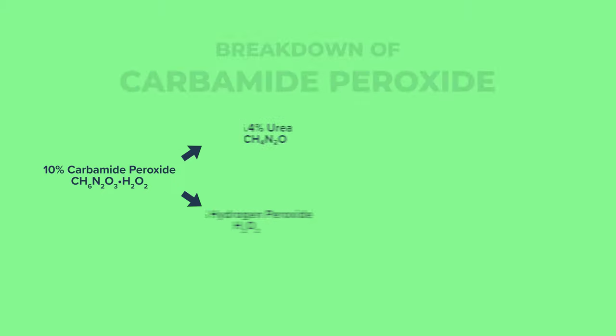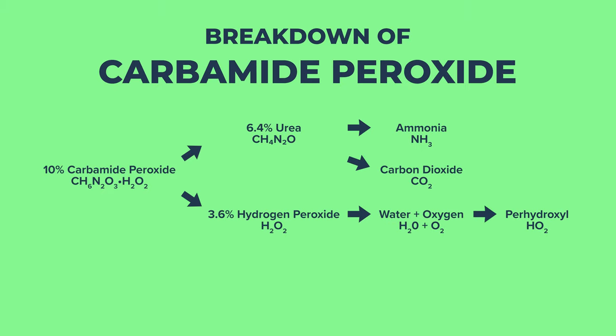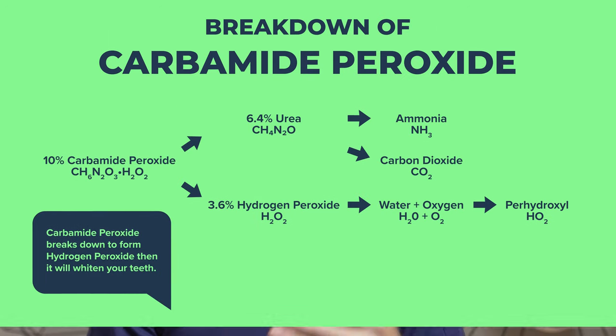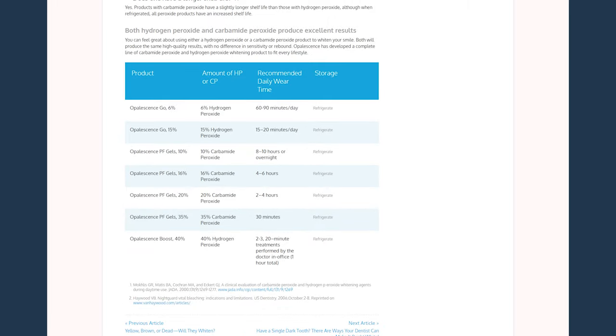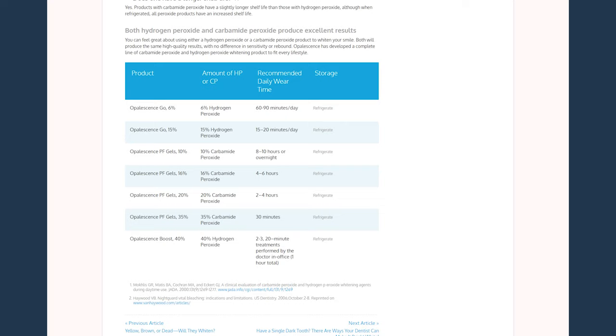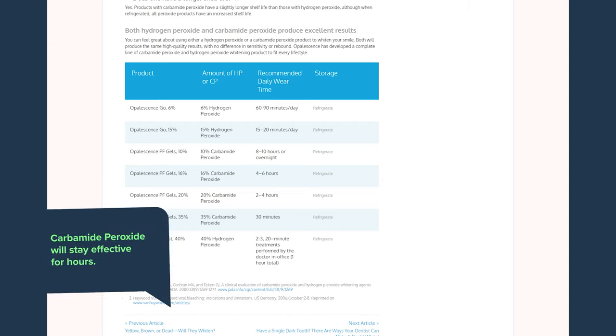If you're trying to decide between carbamide and hydrogen peroxide: carbamide peroxide breaks down to form hydrogen peroxide, so essentially they're both hydrogen peroxide in the end, but with a few differences. Hydrogen peroxide works faster but also wears off faster — you'd only use it for 20 to 30 minutes before it becomes ineffective. Carbamide peroxide stays effective for hours, maybe six to eight hours. So if you leave it in your tray all night it will whiten your teeth all night, though that's not recommended. I prefer take-home carbamide peroxide as it seems to get my teeth whiter faster.